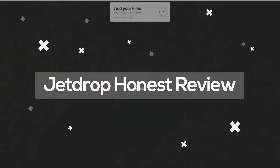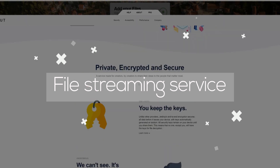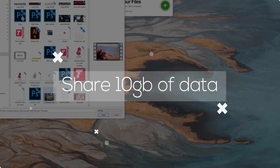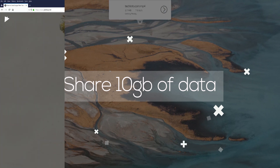Hi, I'm Lionel, this is TechLoto, and this is my honest review for the JetDrop file streaming service. I think this is a really good find because it's nice to have a website where you can share more than 2GB of data. JetDrop is a web service that allows you to share up to 10GB of data.